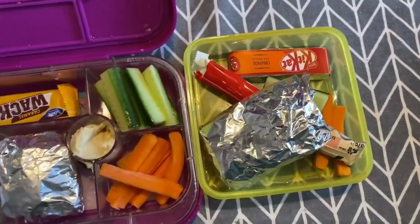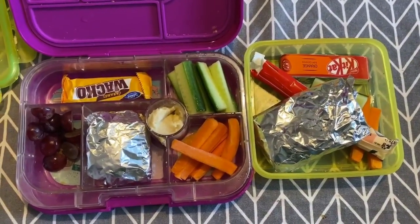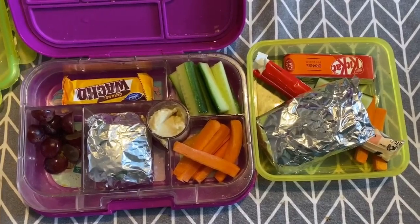And Sophie has taken her lunch that I made for yesterday, because she forgot to take it yesterday.